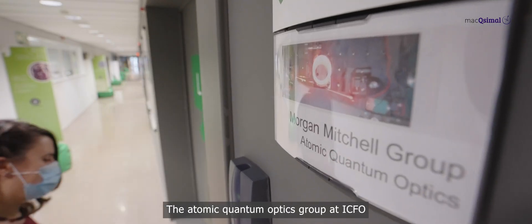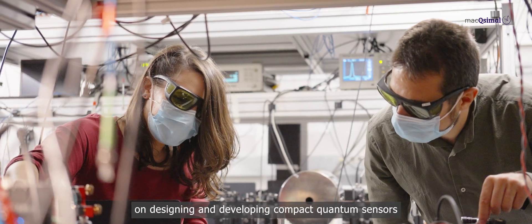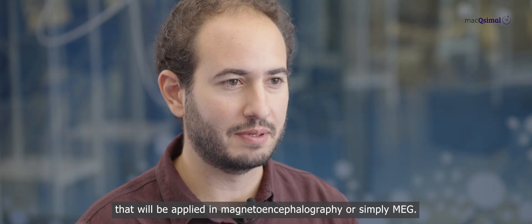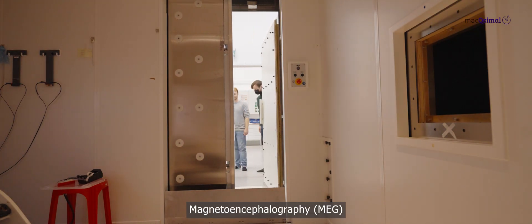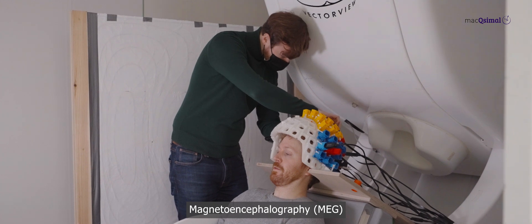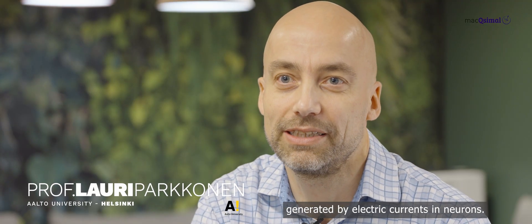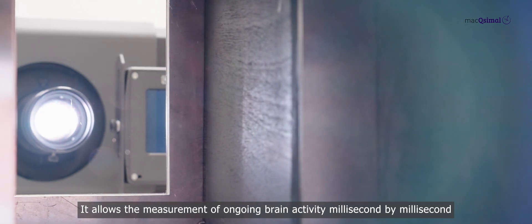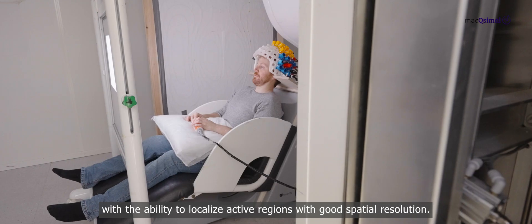The Atomic Quantum Optics Group at ICFO is one of the main partners of the Maximal Collaboration on designing and developing compact quantum sensors that will be applied in magnetoencephalography, or simply MEG. MEG is an imaging technique for investigating human brain function by measuring the weak magnetic fields generated by electric currents in neurons. MEG allows the measurement of ongoing brain activity millisecond by millisecond, with the ability to localize active regions with good spatial resolution.